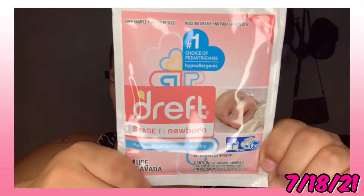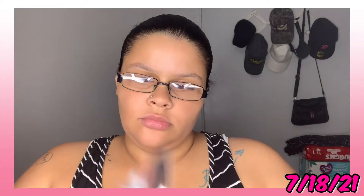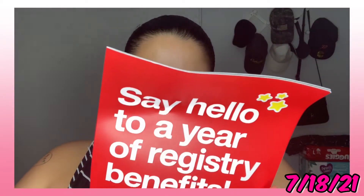Then we have Dreft Stage One Newborn laundry detergent — it's a big pack, says one use. Then we have some Aquaphor Healing Paste, fast relief diaper rash paste. And then it says 'Say hello to a year of registry benefits' — basically $150 worth of coupons and benefits in this little thing.